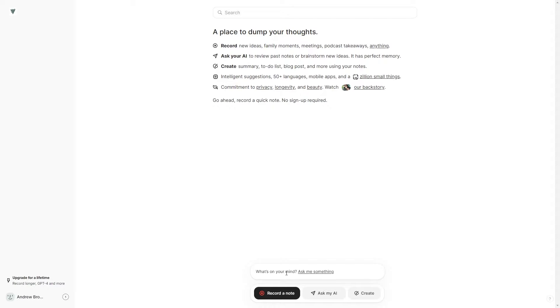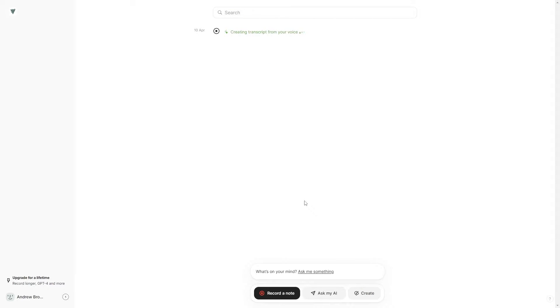Let's say I just wanted to brainstorm for my channel. I would say: I want to do more really cool in-depth tutorials on how to install local language models, some tutorials on how to do certain designs with AI, and how I can manage my time more effectively with AI. Then you just hit done and it creates a transcript from your voice note.